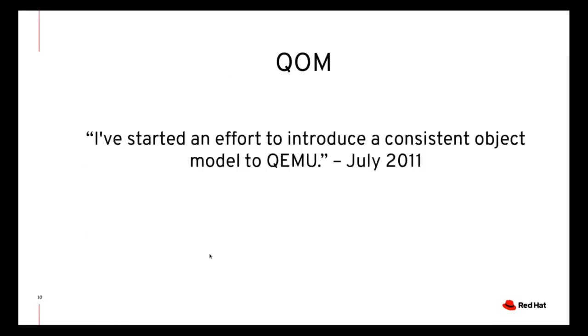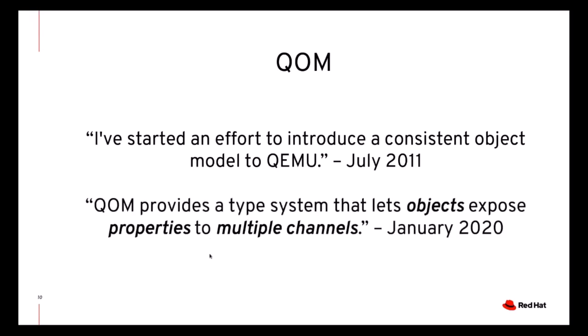The next area I'd like to touch is QOM. The main problem with QOM was that it wasn't even clear to most people why QOM existed. When QOM was introduced, it was presented as a consistent object model aiming to unify the configuration of devices and backends. But this doesn't really answer why QOM looks like it does to the programmer, nor does it explain the principles of QOM to developers. Through many mailing list discussions, we got to a definition of QOM's design: QOM's type system is about objects and their properties, and it lets objects expose properties to multiple channels — including QMP, the command line, and the human monitor.